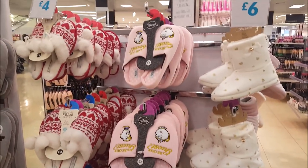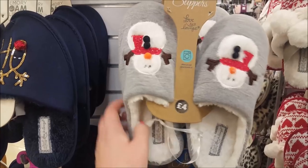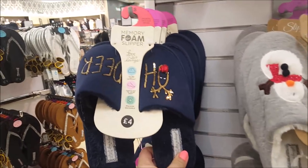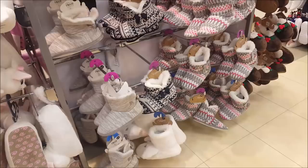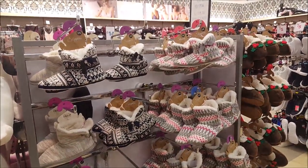They've got some other slippers and some more Christmassy ones. These are quite cool - four pounds - they're little reindeer ones. Some more slipper boots for six quid.